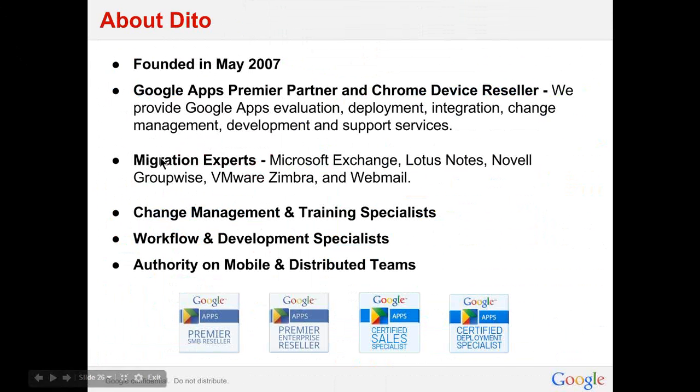Whether you're coming off Microsoft Exchange — and note that they are retiring support for Exchange 03 — or Lotus Notes, GroupWise, Zimbra, or Webmail, we can help you get from point A to point B successfully. We ensure success through change management and training specialists who work with your team to understand your culture, workflow, and pain points, implementing a successful curriculum for users to adopt the new platform. Since Google Apps is available in a consumer version, we often find Google champions in deployments who are already familiar with the products, making the transition to cloud technology that much easier.